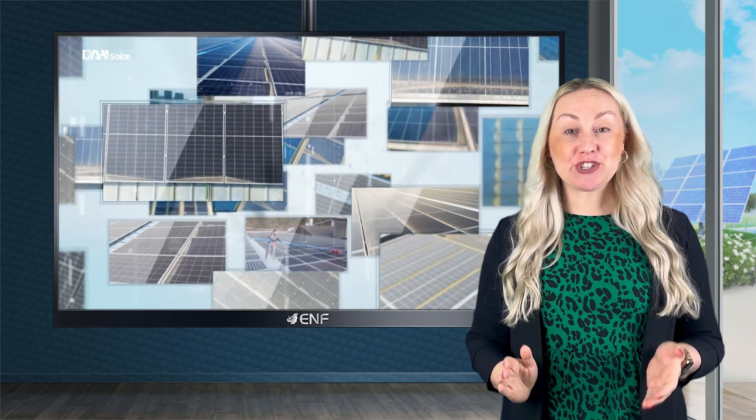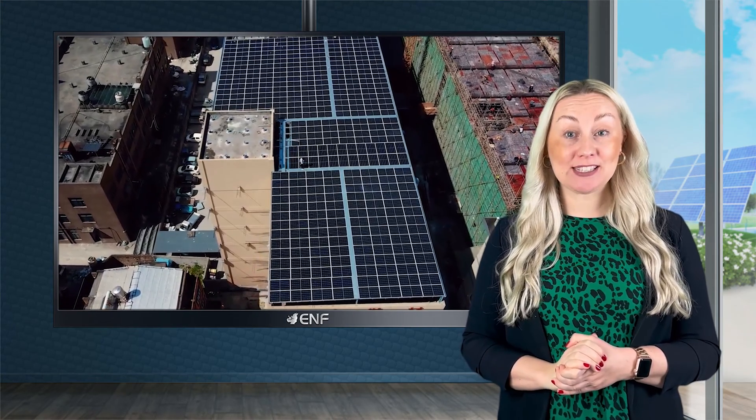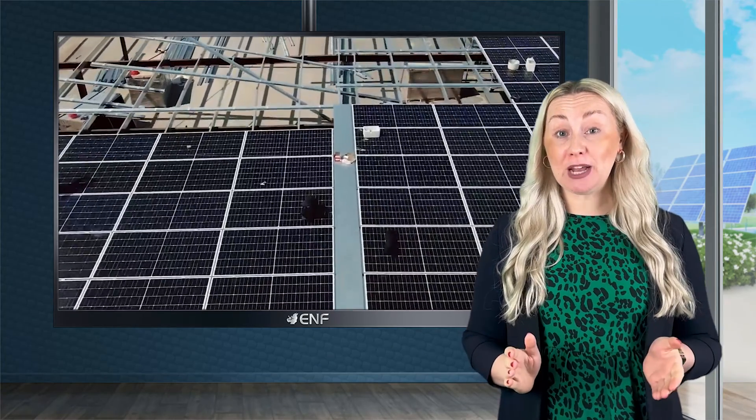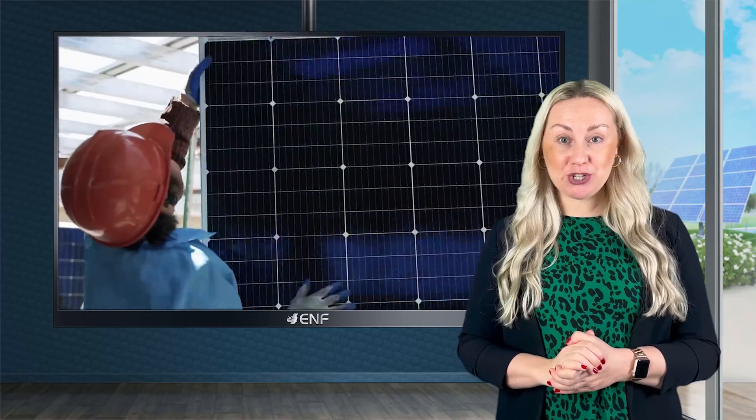BE-IN offers a wide range of solar panels, inverters, and accessories to offer to our customers. We are a major supplier of solar installation companies, project developers, and professionals.